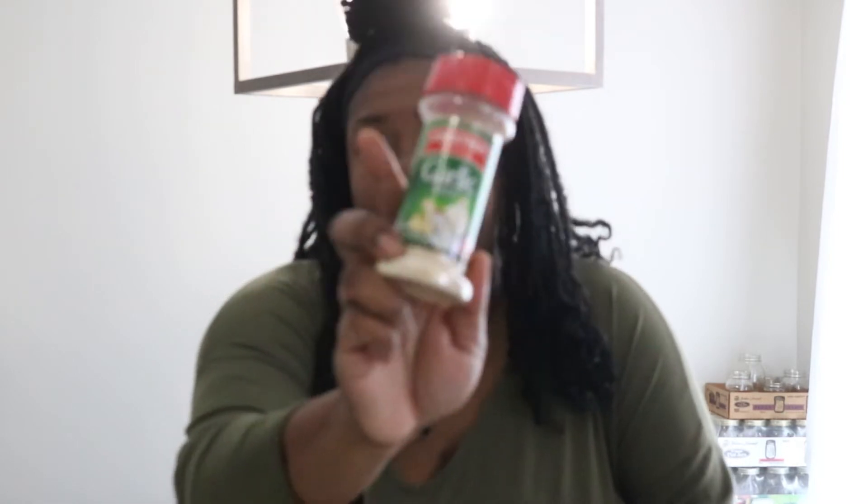Another item to add to my seasoning collection is some garlic salt, which was also one dollar.